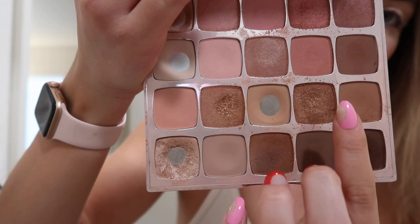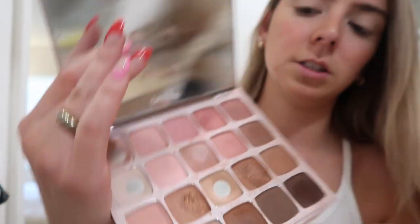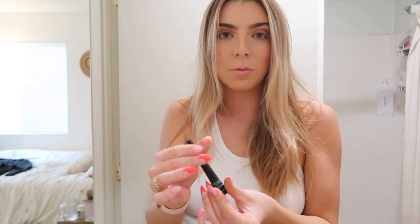The next step is eyeshadow. I'm using Morgan's Tartlet palette. With this palette I'm going to go in with these four colors. I always get really scared to do my eyeliner, so I'm going to use this Revlon one and hopefully it looks okay.